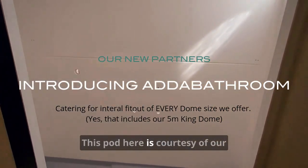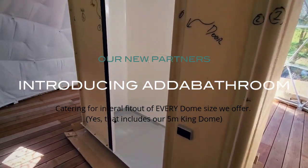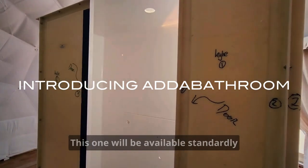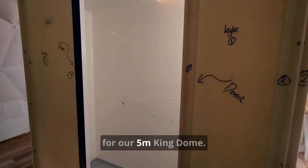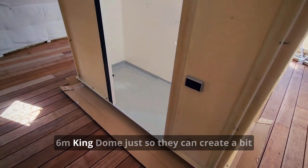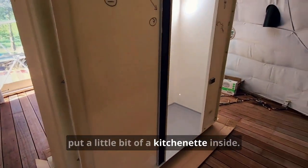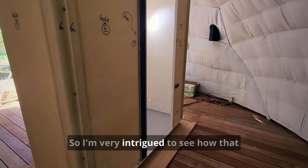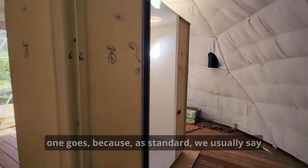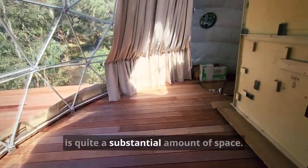This pod here is courtesy of our lovely partners over at Adder Bathroom — this is the little baby pod. This one will be available standardly for our five meter King Dome. Our clients decided to put this inside their six meter King Dome just so they can create a bit more space, because they're actually going to try and put a little kitchenette inside. I'm very intrigued to see how that one goes, because as standard we usually say our seven meter onwards can fit that. But with this pod in there, there is quite a substantial amount of space.